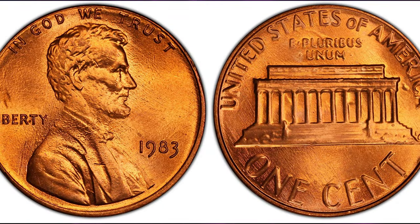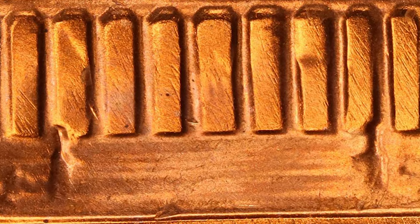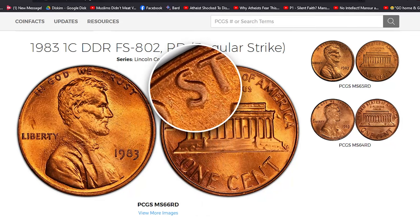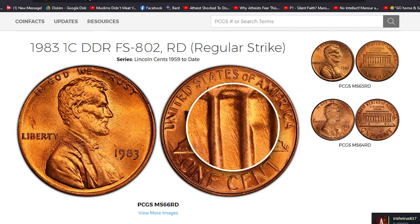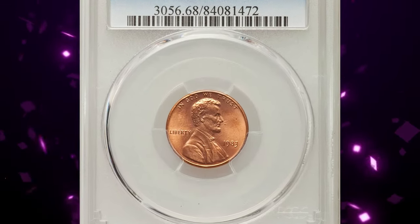1983 Lincoln cent with double-die reverse: an impressive guidebook variety with a wide spread on the reverse legends and on the horizontal lines of the memorial. According to Heritage Auctions, die polish lines on each side of the portrait suggest that mint personnel concentrated on the appearance of the wrong die. The brick-red surfaces are void of contact or carbon. States of is slightly incomplete, and a few tiny bubbles reside beneath the copper plating. This MS-68 specimen was sold for $7,050 in 2017.